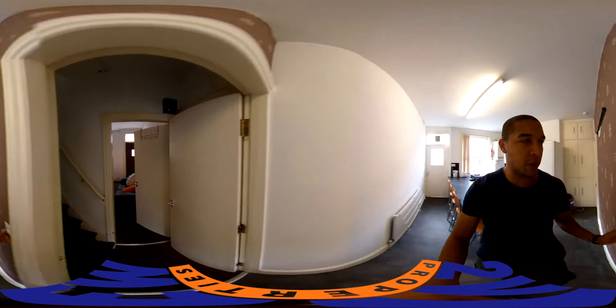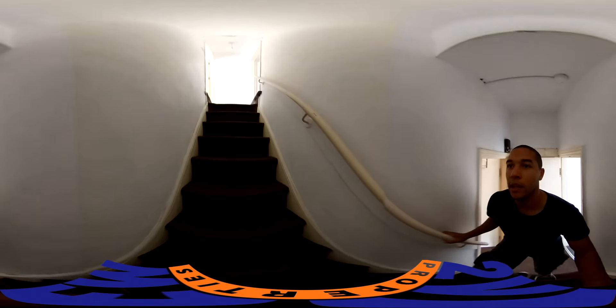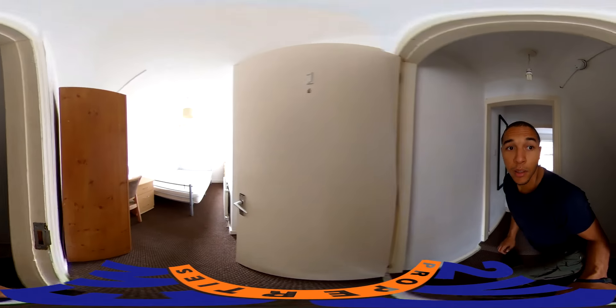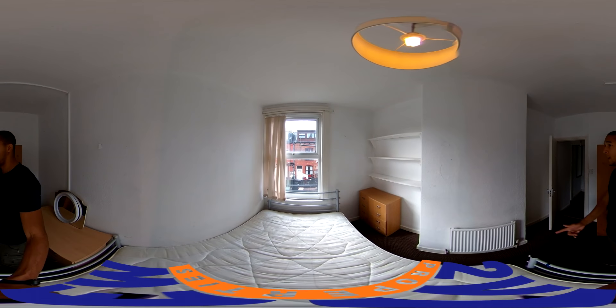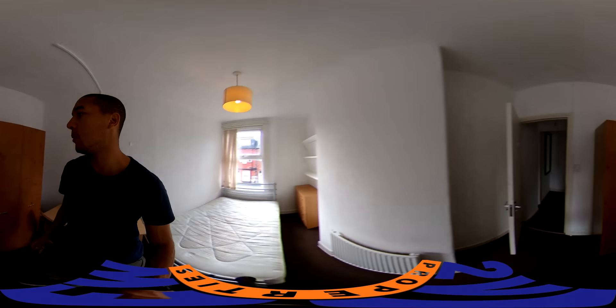So the layout of the bedrooms is two on the first floor with the bathroom, and then two on the second floor. So one of the bedrooms on the first floor — decent size, lets in a good amount of light. It's got some built-in shelves over there.